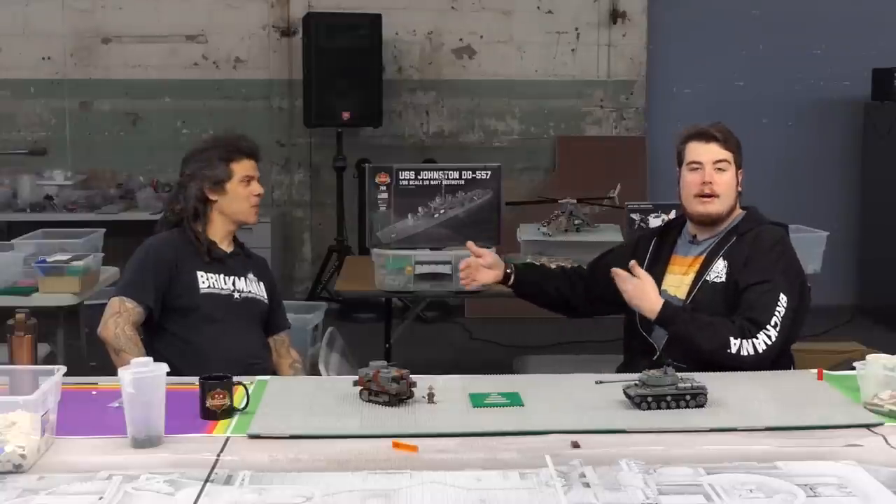Hey Brick Maniacs, welcome back to another SITREP episode here on Brick Mania TV. I'm here with Dan, keeping our social distance from each other at least a little bit. We're at the build site of the USS Macon Island and we're going over what's new, what's back, and an update on what's going on with Brick Mania.